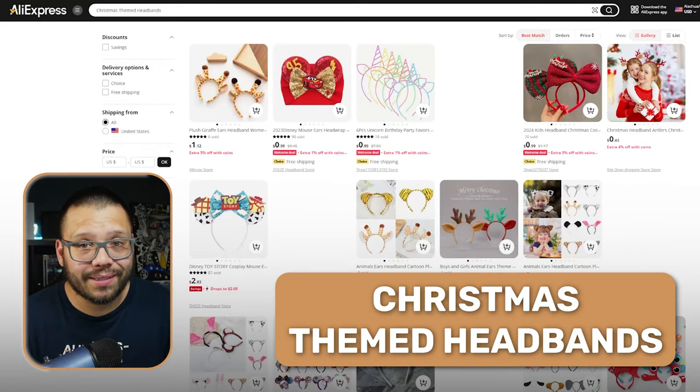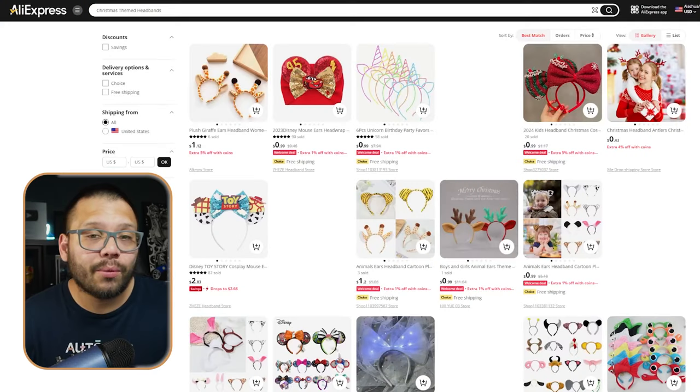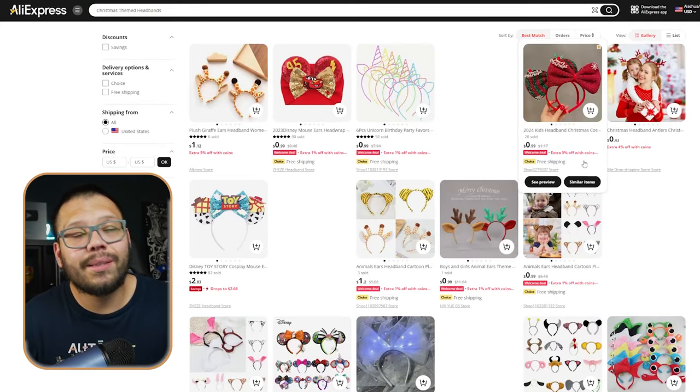We also have Christmas headbands. This is a pretty surprising one because a lot of people like to travel during Christmas — to places like Disney World and different types of theme parks — in which case a lot of people like to wear different types of headbands.